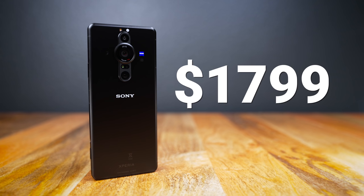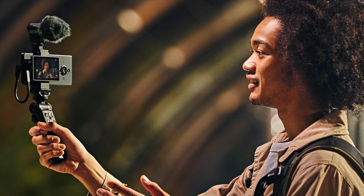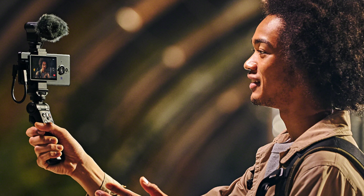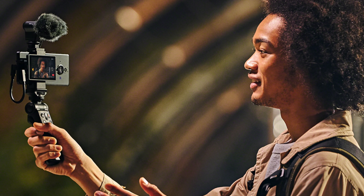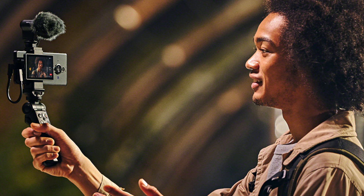The price for the device alone is $1,799, and the vlogging kit is sold separately for $199, so the whole bundle will be around $2,000. A high price tag for a high-enthusiast ultimate smartphone camera device. Pre-order begins October 28th and it will begin shipping mid-December. If you need more information about the Xperia Pro-i, all the links will be in the description box below. Thanks so much for watching — we'll see you in the next video.